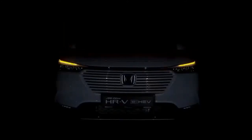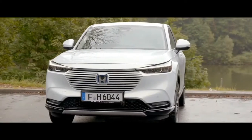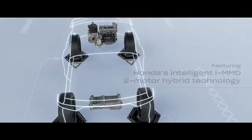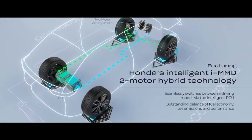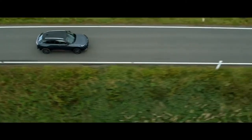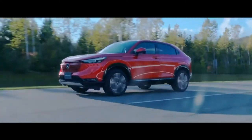The new HR-V now comes in the e-HEV variant, combining both the environment and fun factors. The highly efficient two-motor hybrid system provides outstanding fuel economy while maximising EV drive with its quiet and seamless acceleration, giving rise to driving pleasure.